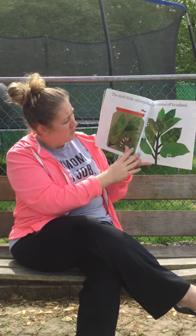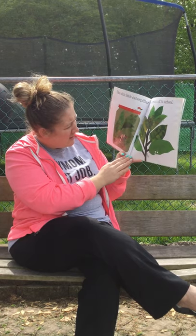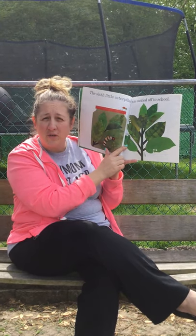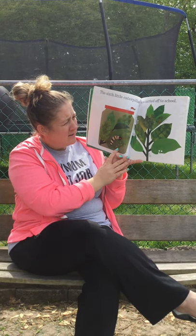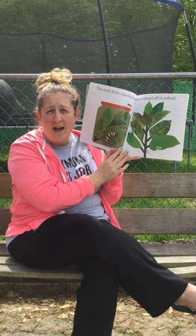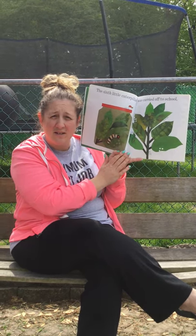The sixth little caterpillar was carried off to school. Here's the caterpillar and he's in a jar. And there's a spider. This is a milkweed plant. Here is a monarch chrysalis, and a chrysalis is another word for a cocoon. And here's the monarch eggs. So they start out as an egg, then it goes to a caterpillar, then the caterpillar goes into a chrysalis. And then what happens next? Does anyone know what happens after the caterpillar is done in the chrysalis? Maybe we'll find out in this book.